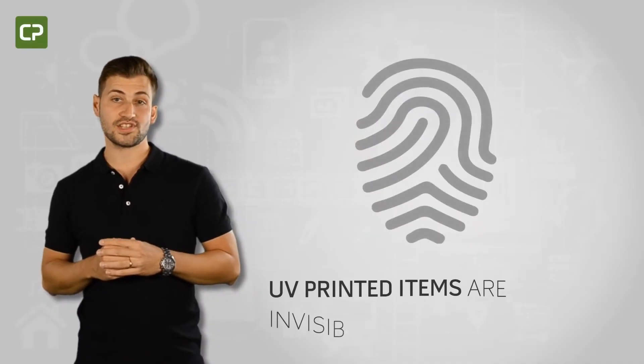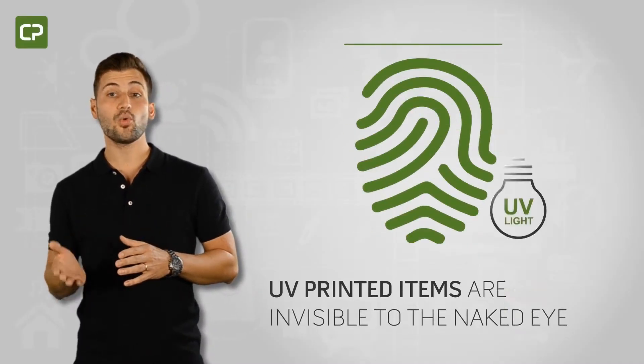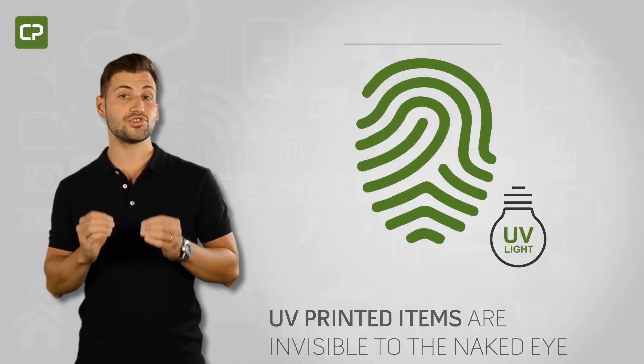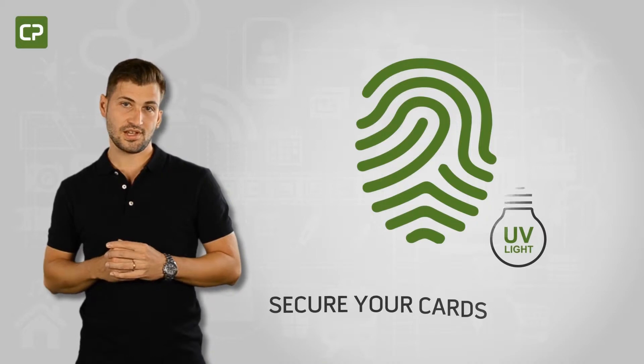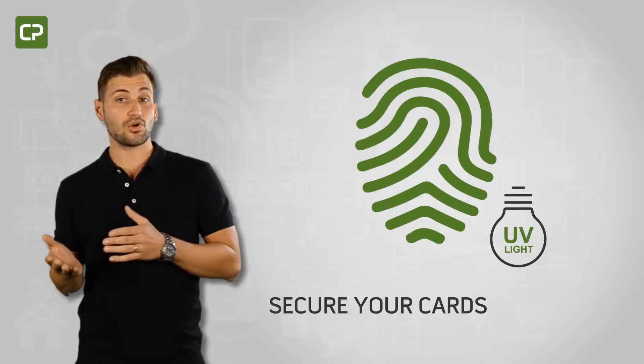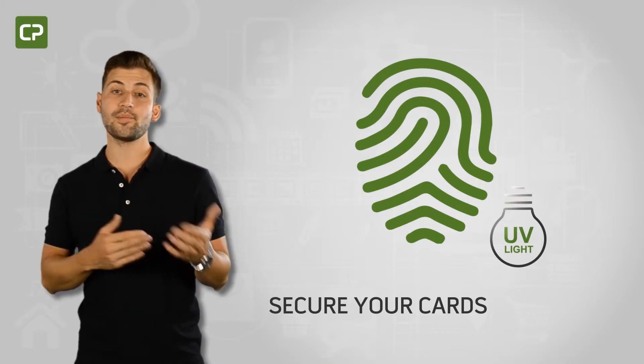UV printed items are invisible to the naked eye, but appear when exposed to a UV light source, making it much more difficult to produce counterfeit ID cards. XL Edition allows you to UV print static elements like logos and trademarks, or dynamic elements.